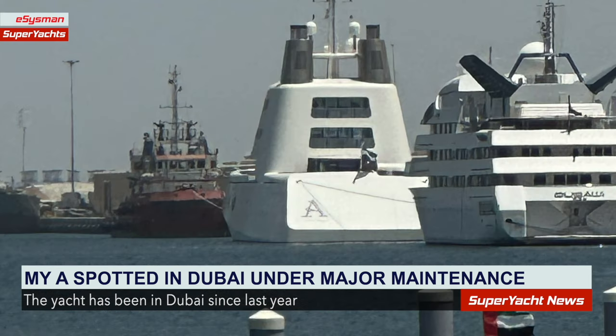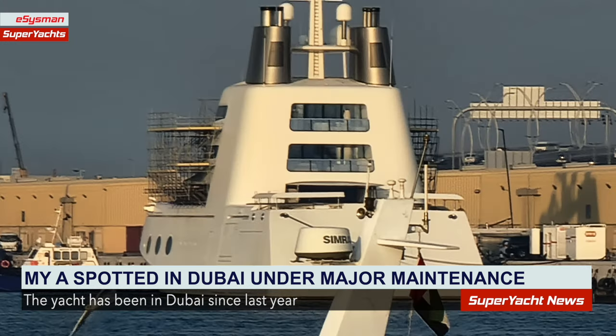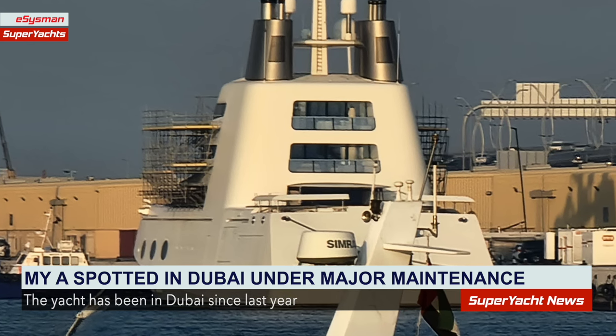The yacht has recently been seen with the flag of Sierra Leone, and now the name 'Freetown' on the stern confirms this. She is clearly having a lot of work carried out on the front end of the yacht.